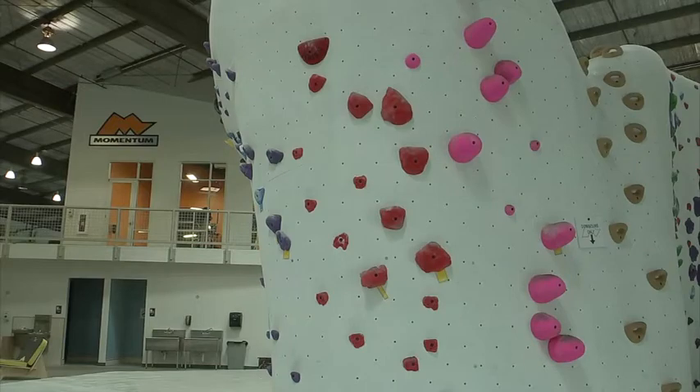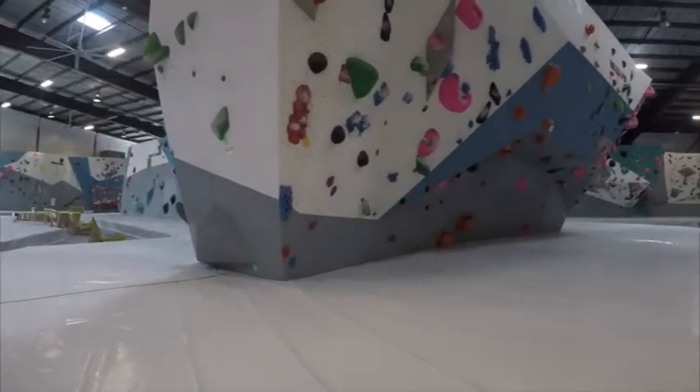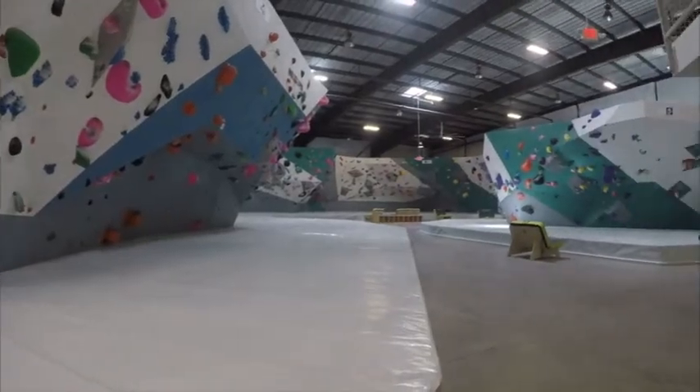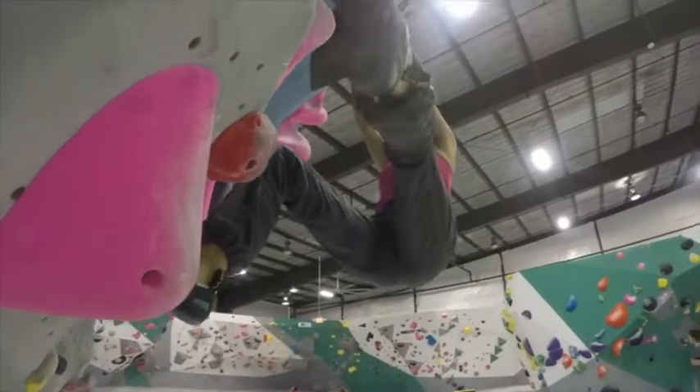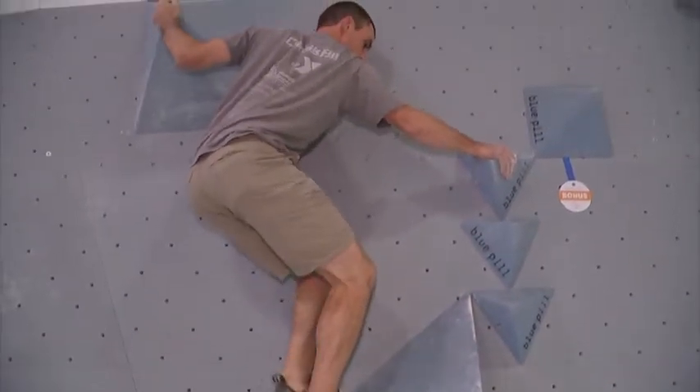Momentum Silver Street is a world-class bouldering facility that we opened up inside the Loop. We have 43,000 square feet of space here. Bouldering is a style of climbing where you're actually climbing around 13 to 16 feet indoors. You're not attached to a rope. Most people associate rock climbing with being attached to a rope, but this is a little bit more freeing. All you technically need is a pair of shoes and you're good to go.